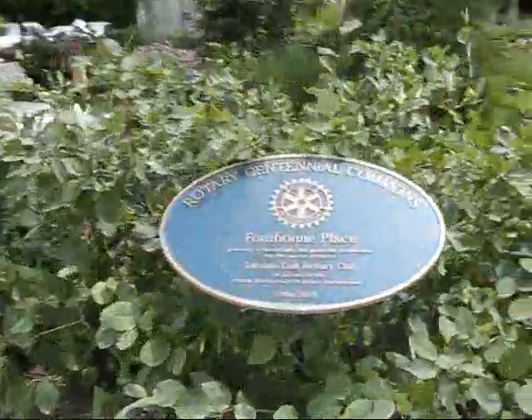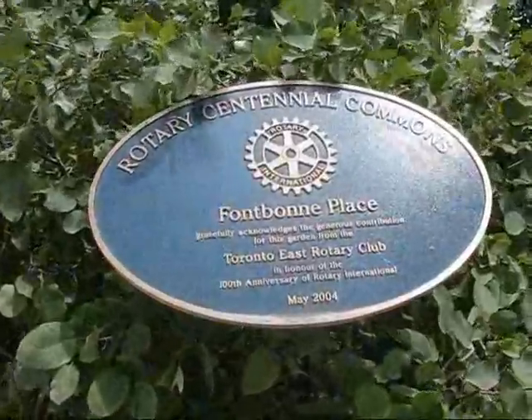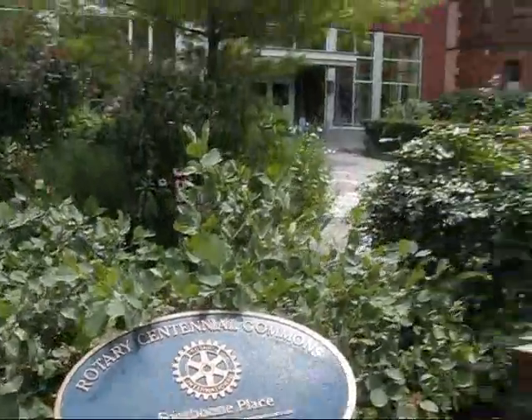We have a lovely outdoor park here that is called Fontbonne Place. Can you tell me a little bit more about this outdoor space? It's all part of Fontbonne Ministries — it's a Catholic Church. This particular building has some community involvement; they help people in need, as well as providing a residential area for single women. They are very gracious and have actually let us use the space for some of our community activities as well.